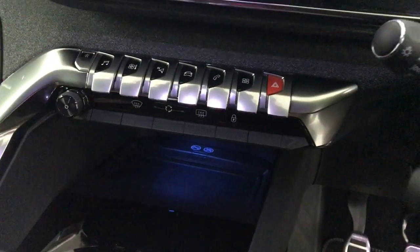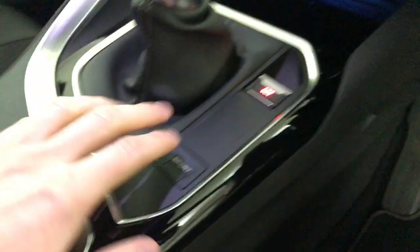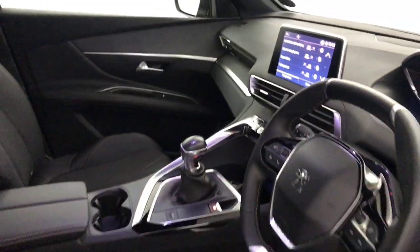You've got a six-speed manual gearbox and an electric handbrake. There's a sport mode and plenty of cubby holes and storage. So there we have it — the Peugeot 3008 GT Line. Thank you.